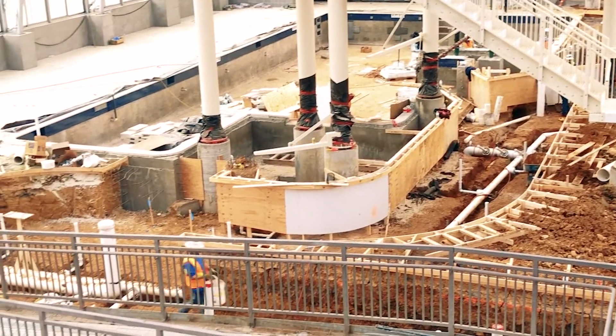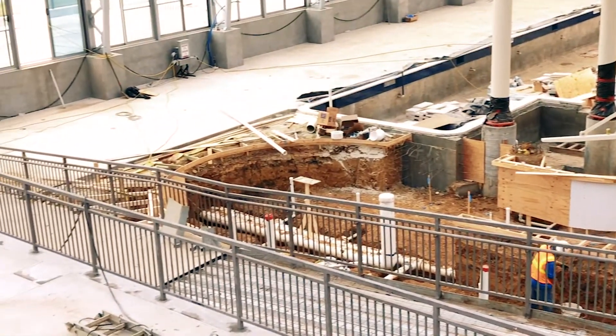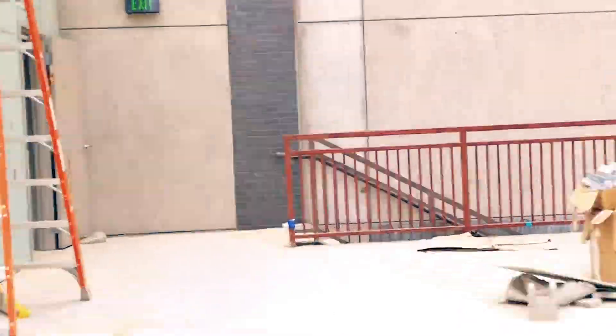Here we're getting an overview of the Lazy River, the lap lanes, and the deeper activity pool. We'll be sure to get a better view of this downstairs, so let's go ahead and head that way.